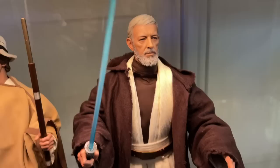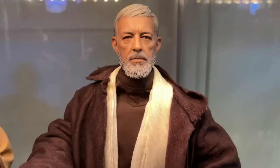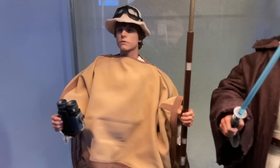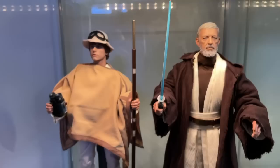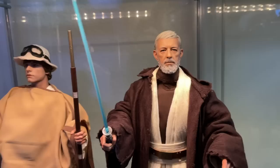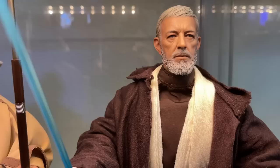Moving on to Obi-Wan. Here is Obi-Wan — Alec Guinness, Sir Alec Guinness, Ben Kenobi, Obi-Wan Kenobi. Looking fantastic. Look at that glorious gray beard. I've got the saber. I actually just changed the deco on this Luke to the Tatooine farm boy look with the rifle, poncho, hat, and goggles. I think they look pretty cool together like that. Before, I just had this Luke with his little white outfit and lightsaber, but since I have old Ben Kenobi here with the lightsaber, I didn't want them both with sabers. Help me Obi-Wan Kenobi, you're my only hope.